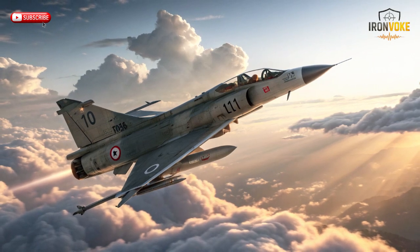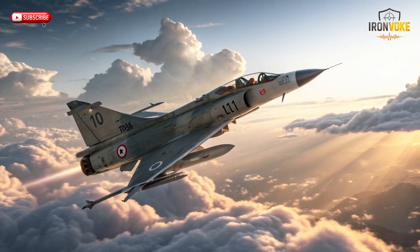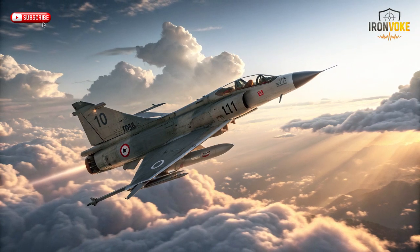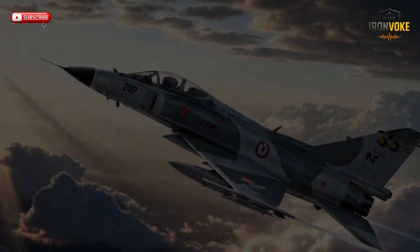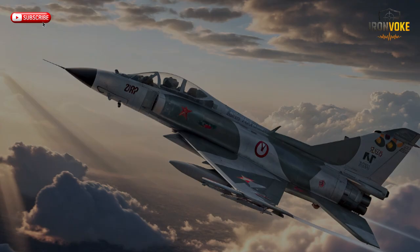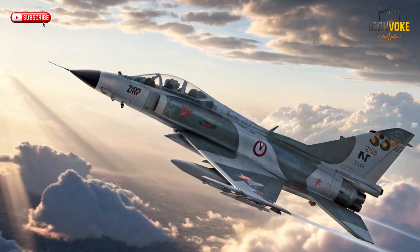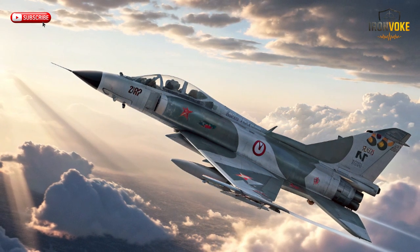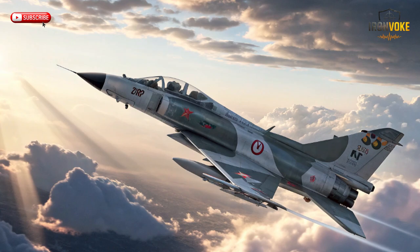The Kfir is more than a fighter jet — it's a testament to Israeli aerospace ingenuity. By combining foreign design with domestic innovation, Israel produced a jet capable of evolving with technological changes. The Kfir's success inspired later Israeli projects and influenced export strategies worldwide. Its longevity, global service, and continuous modernization serve as a model for extending the life of fighter aircraft, demonstrating how durability, adaptability, and forward-looking upgrades can preserve operational relevance for decades.